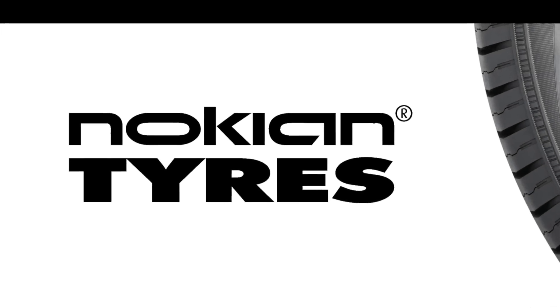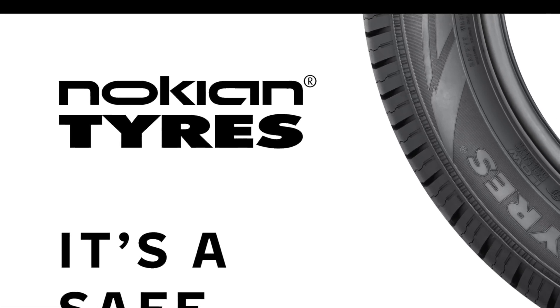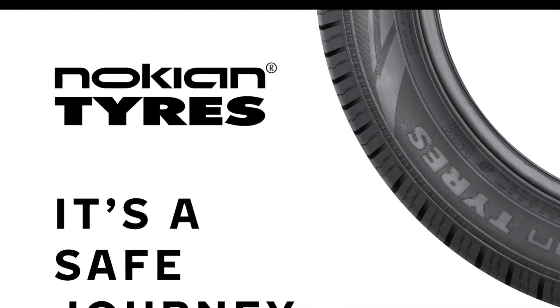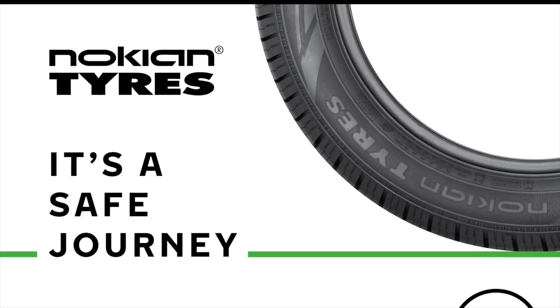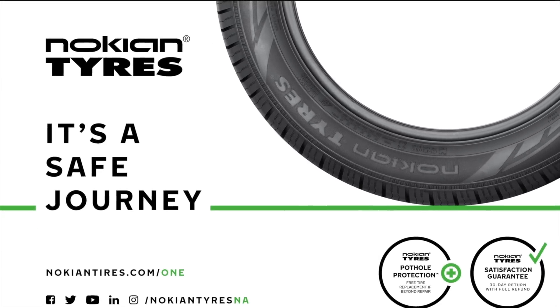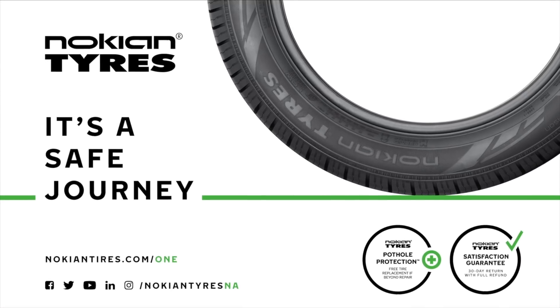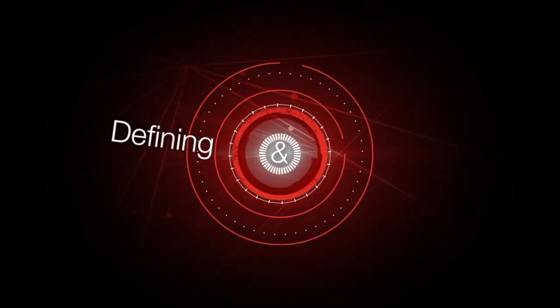This video is brought to you by Nokian Tires, a leader in safety and sustainability. Maximize performance and efficiency with their made-in-USA all-season tires and their dedicated Hakapalita EV winter line from the inventor of the winter tire. Learn more at nokiantire.com/EV. This video is also brought to you by Magna, forward for all.